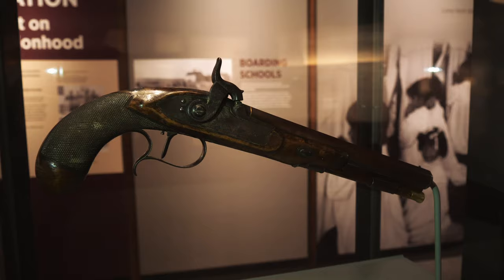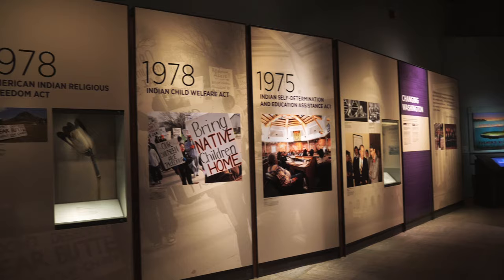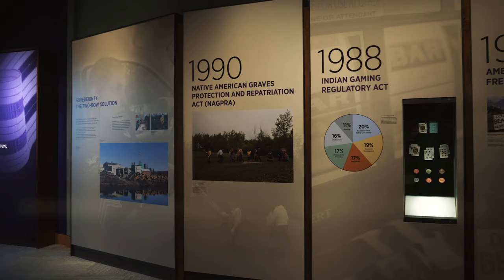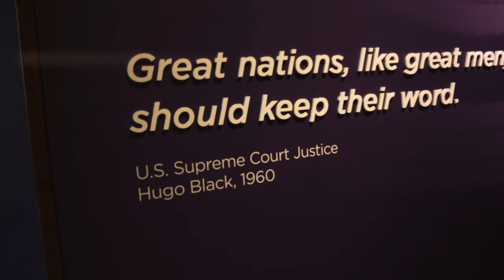We have our rule that anytime we see a gun we have to film it, especially when it's Andrew Jackson's pistol. And then kind of wrapping up this section, this focuses on how in the 1900s the U.S. honored at least some of their promises to the Native Americans. Very interesting.